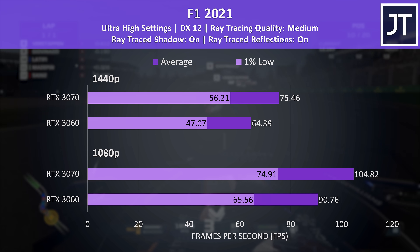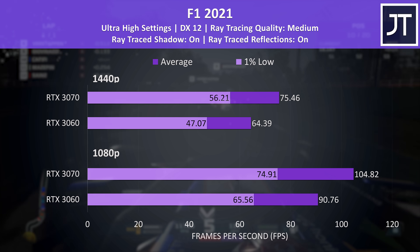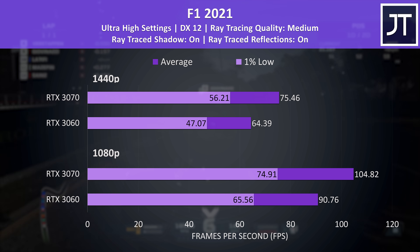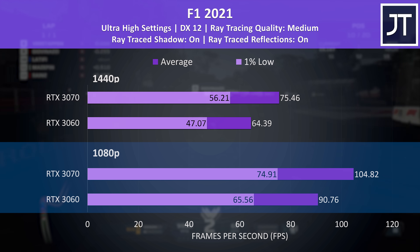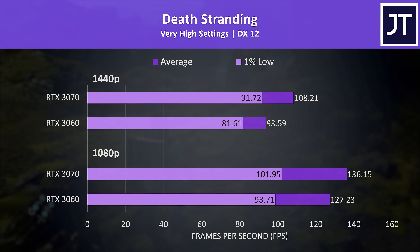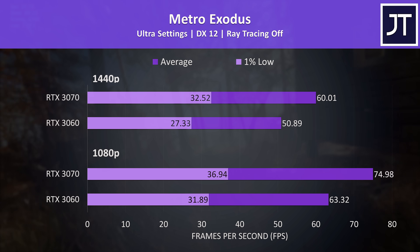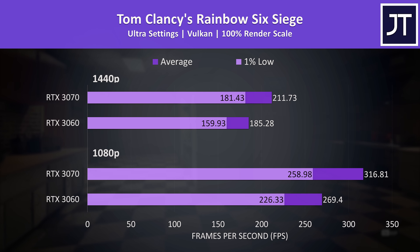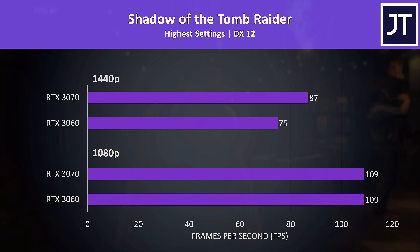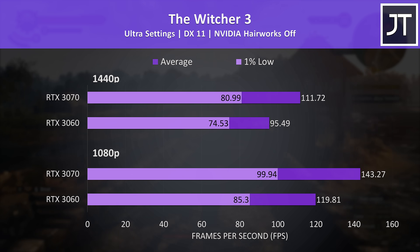F1 2021 was tested with the highest setting preset, which enables some ray tracing effects by default. Despite the additional RT cores in the 3070, we're looking at fairly average differences — the 3070 is 15% ahead at 1080p and 17% ahead at 1440p. Instead of talking through the rest of the 8 games individually in depth, I'll just blast through them so we can get into the average differences. A larger selection of games is important to help get a better rounded average. Feel free to pause the video if you want a closer look at these additional games.